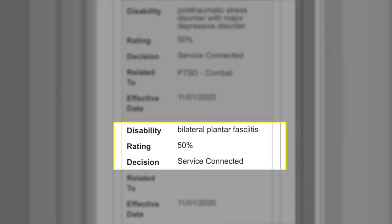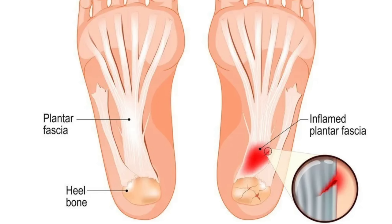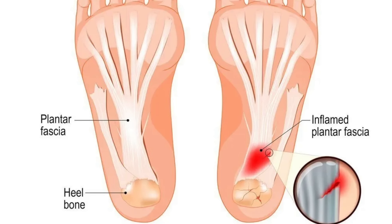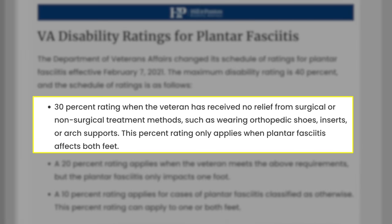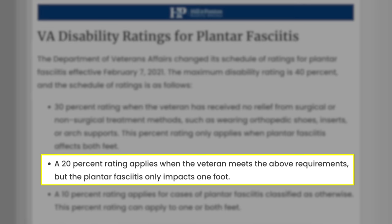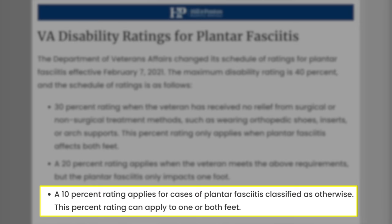Let's start with bilateral plantar fasciitis. I want to show you this rating because it has changed — the max for bilateral plantar fasciitis is now 40%. Plantar fasciitis affects your whole foot; it's a band that goes from your heel to the balls of your feet. If you don't have it in both feet, you probably need to make the argument that it should be in both — it's a secondary claim. A 30% rating is when a veteran has no relief from surgical or non-surgical treatment methods — shots, inserts, arch supports, taping — and it only applies when it affects both feet. 20% is when those requirements are met but it only affects one foot, and 10% is for cases classified as otherwise, which could apply to one or both feet.